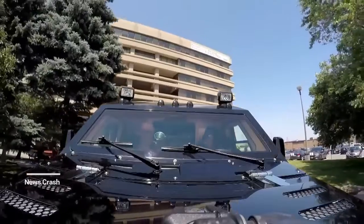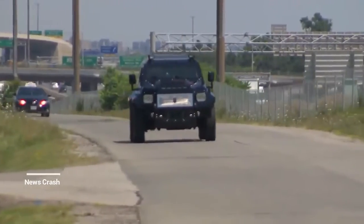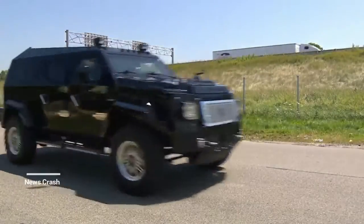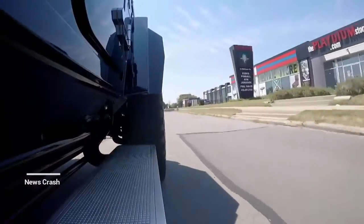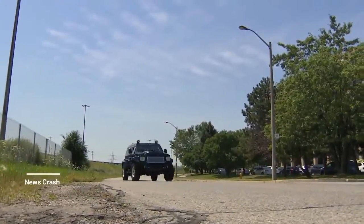No cigars for me. I just wanted to light up the road. Let's roll. Conquest made its first Knight XV in 2008, just to see if it could turn a military vehicle into a luxury civilian armored SUV. There are now 17 in the world, owned by Arab sheikhs, business moguls, and NBA stars.